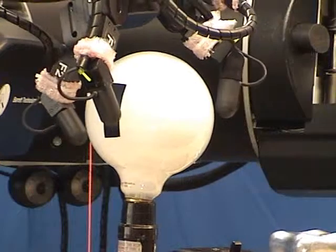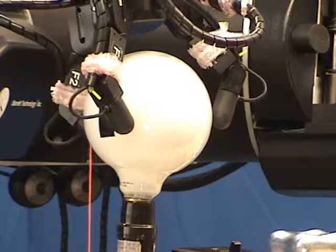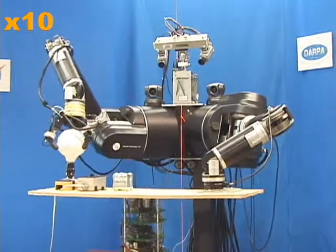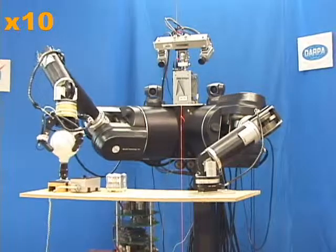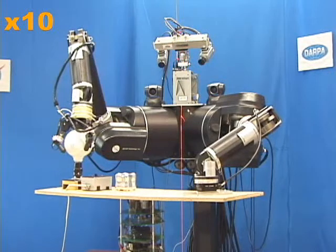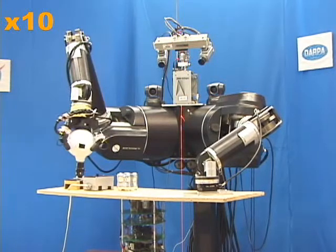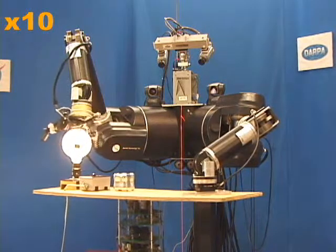The measured motion serves as a feed-forward component to our manipulation controller used to screw in the light bulb. Here you can see how large motions of the manipulated object are tracked by the grasping hand. Finally, the light bulb is screwed in until a reliable contact is established.